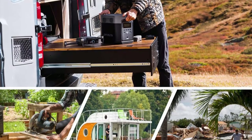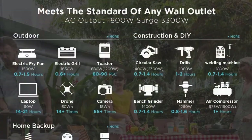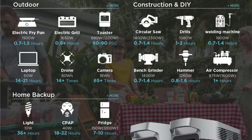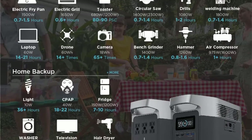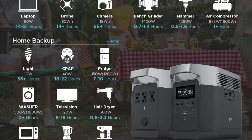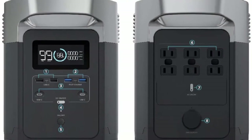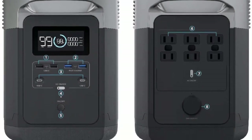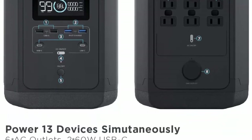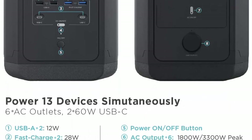Triple rechargeable modes: EcoFlow Delta can be charged by a 10–65V solar panel (not included), AC wall adapter, or car charger. EcoFlow does not recommend third-party solar panels. Delta can recharge from 0% to 80% in one hour and to 100% in two hours. EcoFlow's patented X-Stream technology charges Delta at 10 times the speed of most portable power stations using just a standard AC cable — no heavy adapter needed.